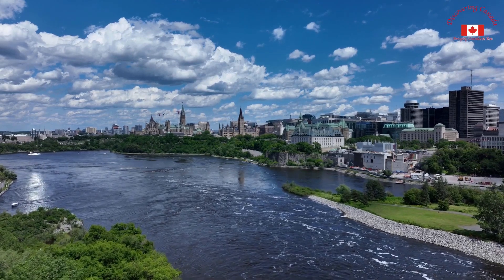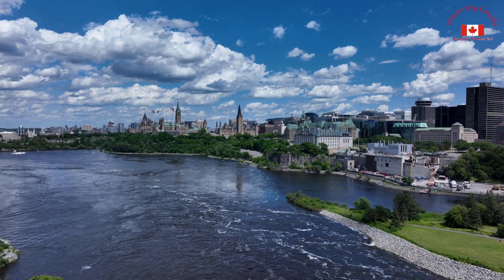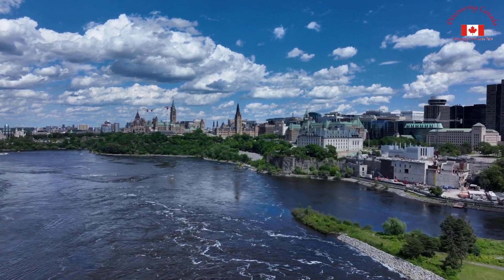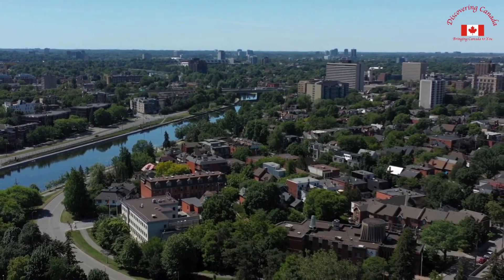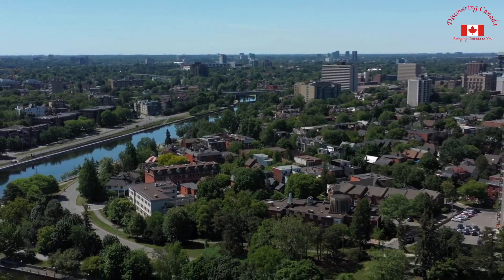Welcome to Discovering Canada, the channel that brings the beauty of Canada straight to you. Today, we take you on a journey through Ottawa, the charming and historic capital city of Canada. From its picturesque landscape to its iconic landmarks, Ottawa has so much to offer visitors from all over the world. So sit back, relax, and let's take a trip through this wonderful city together.